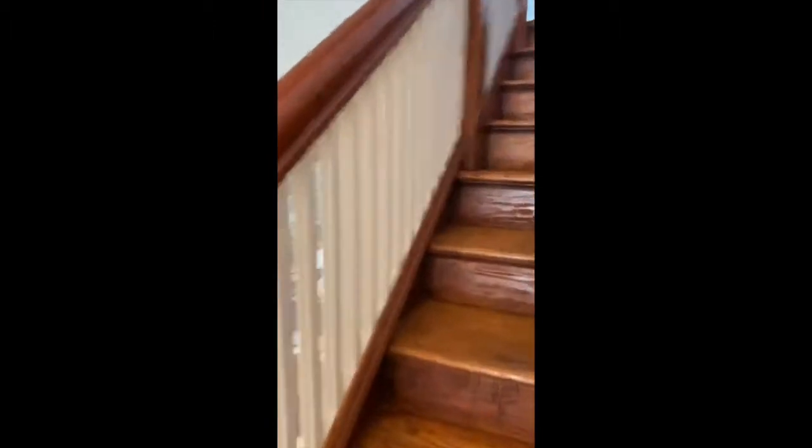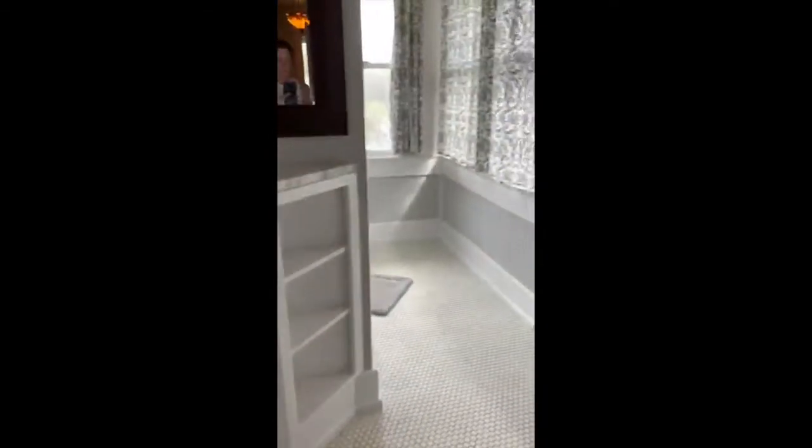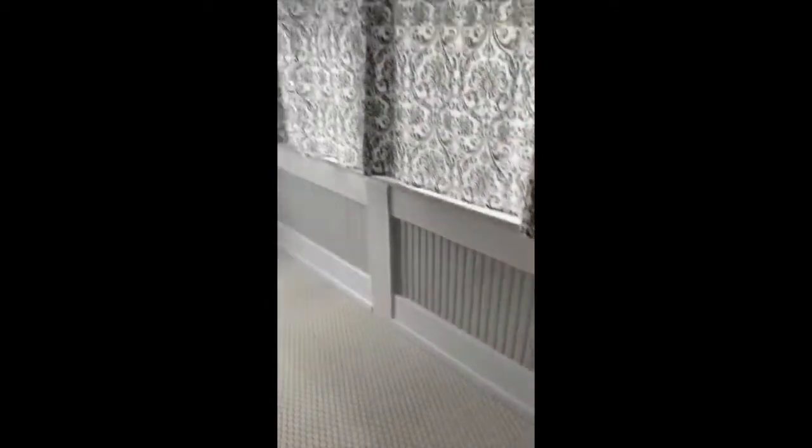The stairs are beautiful, the bannister's beautiful. When you get to the top of the stairs, you have this lovely full bath with great views out the bathroom.